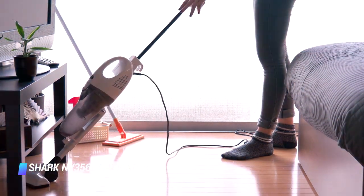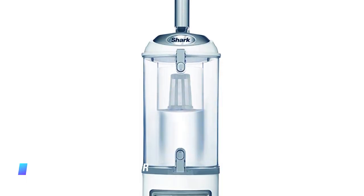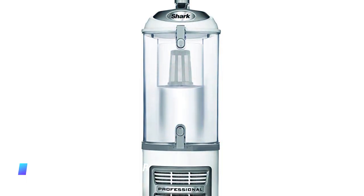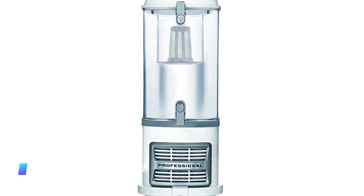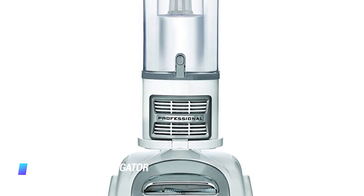Even better, Shark includes a 5 year warranty with it. Really, you can't go wrong with any Shark lift-away vacuum, but if you want one specifically designed for hardwood floors, the NV356E is your best bet.